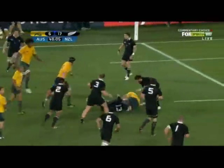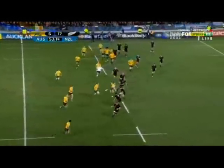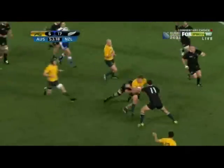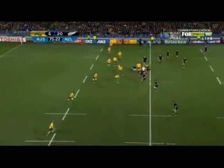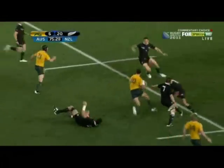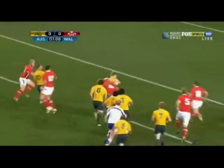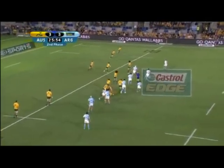Similarly, Quade Cooper is very good at attracting the defence and opening up space for his ball runners — whether it's going through the line and then making an offload, or taking the ball to the line and challenging the defence so that they're in two minds. When he does that, he holds the defenders inside and creates space on the outside. As you can see in these examples, Cooper is very good at taking the ball to the line and then passing just before he's engaged by the defence, which creates the hole.